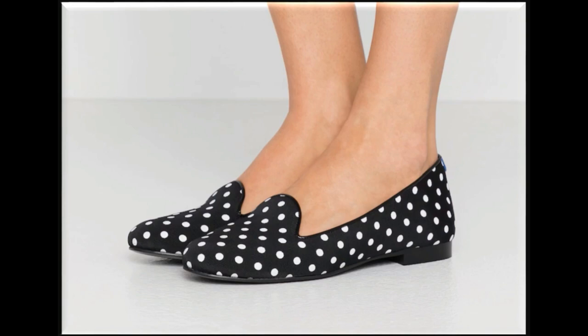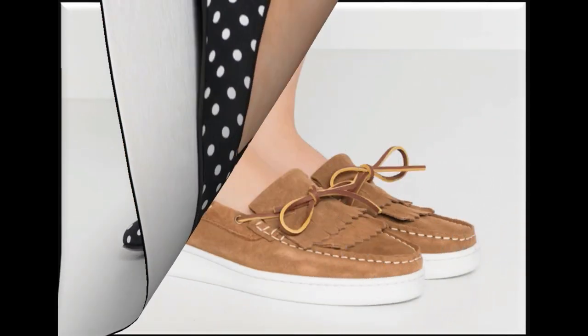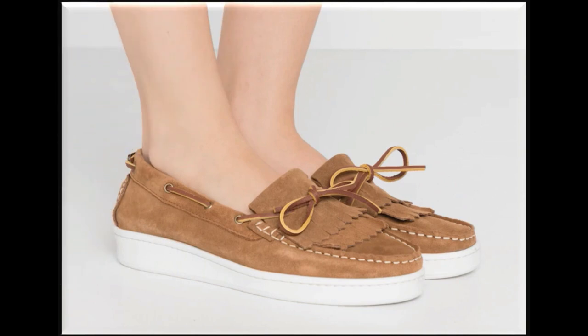Polka dot shoe designs look so stylish and pretty. Tie knot design is also in fashion and trending nowadays.